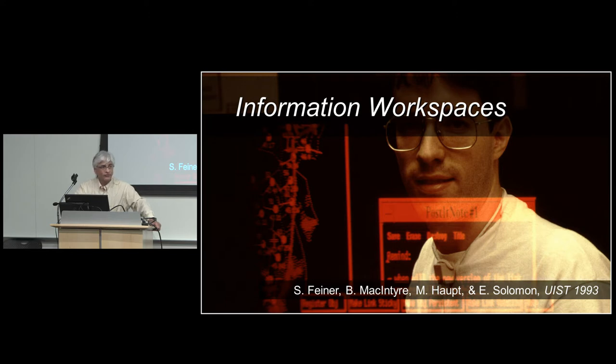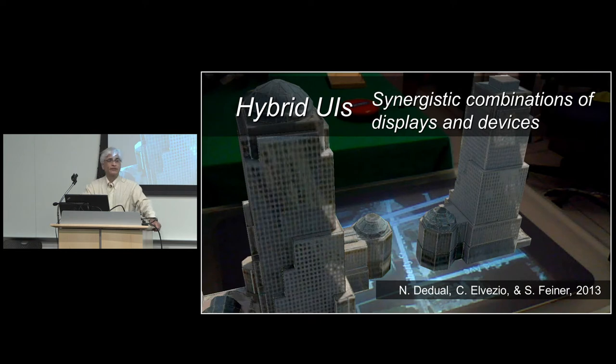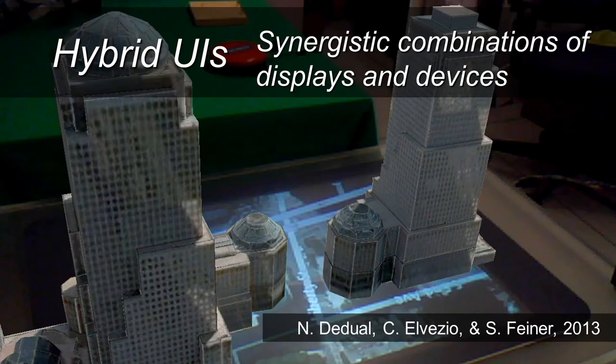Information workspaces has been very interesting to us for 25 years or so — taking legacy applications running in X11 windows and populating an environment with them, situated in the 3D world, attached to people, attached to your head, etc. Also entertainment, like this collaborative sonic environment where people work together in video see-through displays to create a world full of tuned percussion instruments with balls bouncing off them, and hybrid user interfaces combining different technologies in the same 3D space.